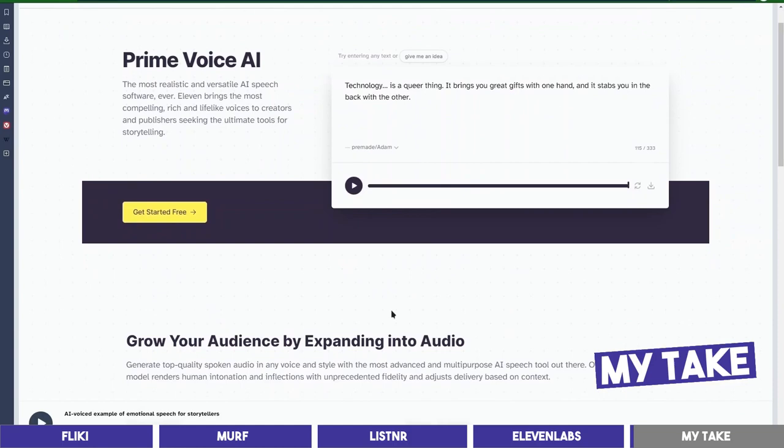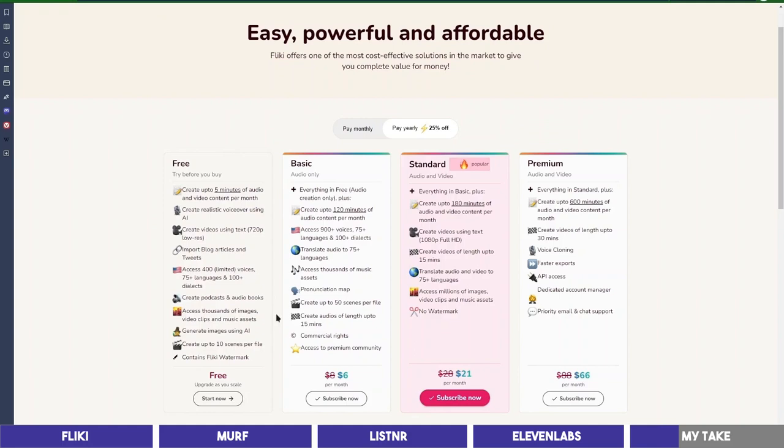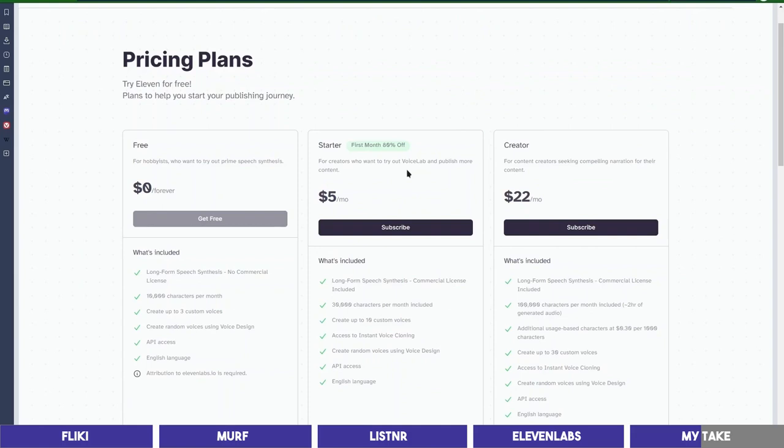So, my final take is that ElevenLabs has the most realistic voice of all, followed by Murph, while Flicky and Listener are basically the same quality. Price-wise, Flicky is the most affordable at $6 giving you 2 hours of audio content, followed by ElevenLabs at $5 per month which you can use to generate 30 minutes of audio.